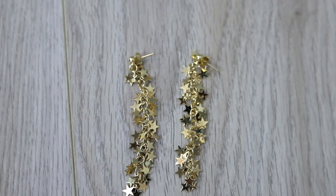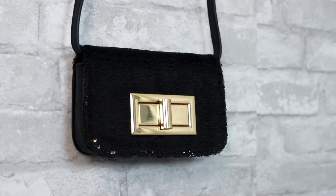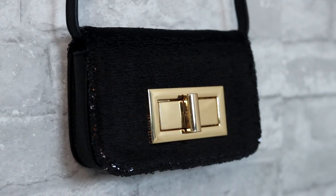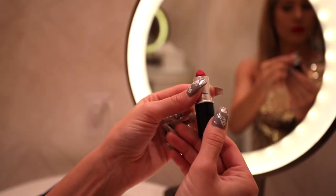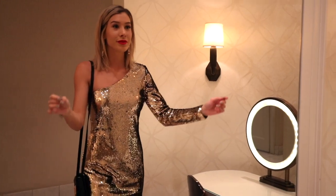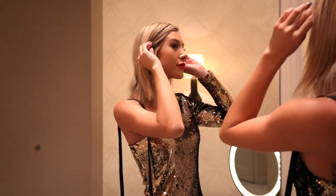For accessories, I went with the BP Star Tassel Earrings along with the Street Level Sequin Crossbody Bag, because you can never have enough sequins on New Year's. Because this look screams for a bold lip, I decided to pair it with my MAC lipstick in Ruby Woo, and I really feel like it just tops off the look and brings the whole outfit together.